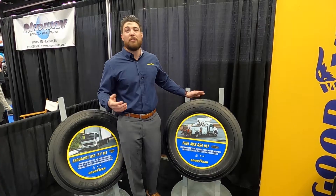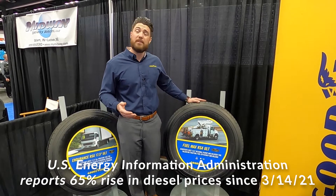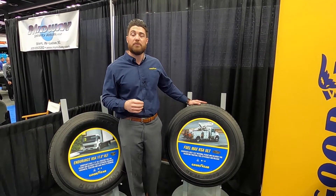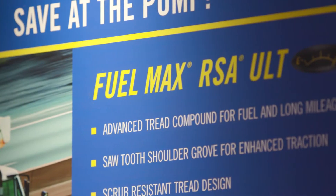Today we also know that fuel prices are ever increasing and getting higher every day. This tire also features a low rolling resistance compound that will help it save money at the pump.